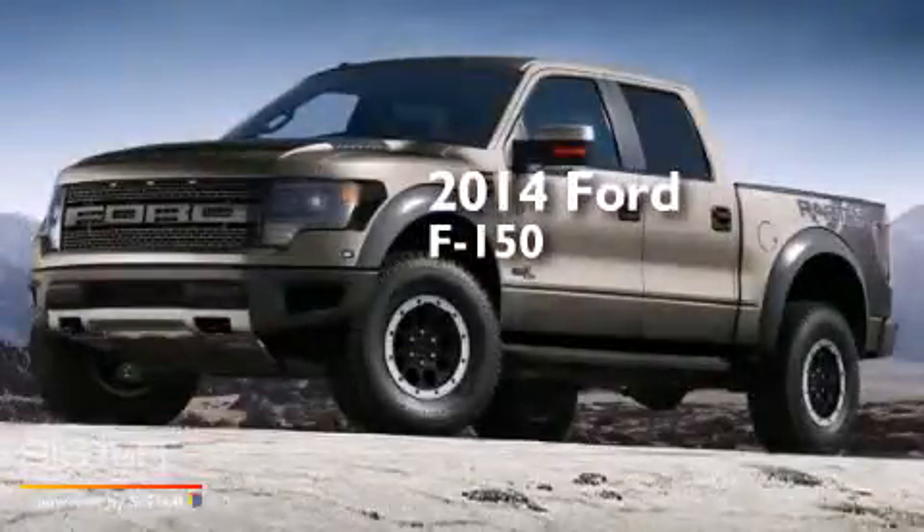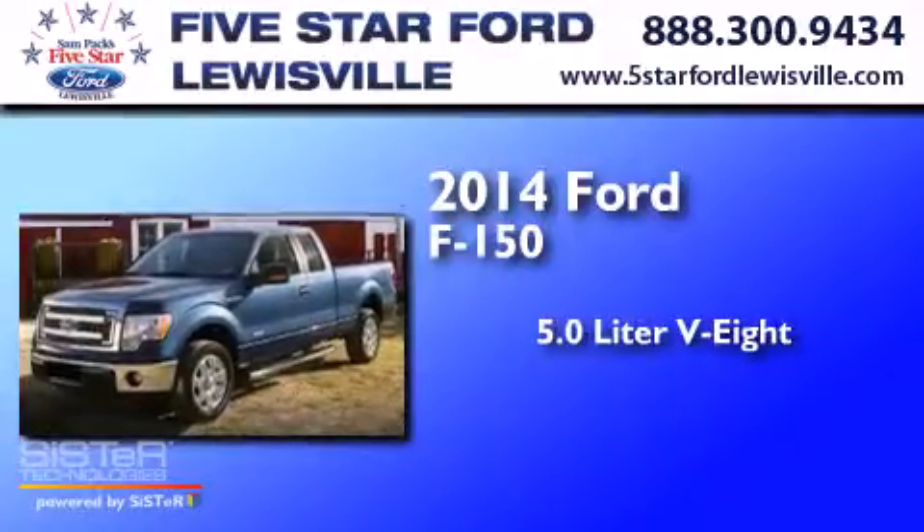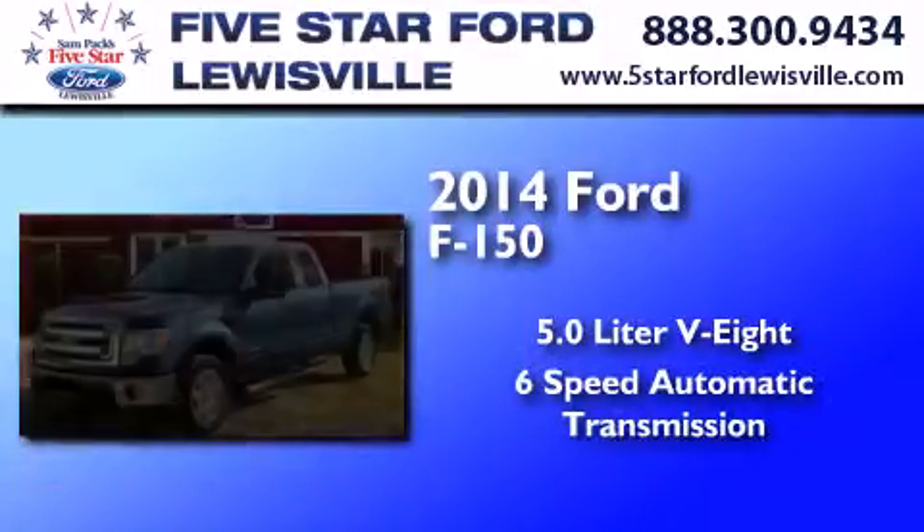This is a 2014 Ford F-150. It has a 5.0-liter, eight-cylinder engine and a six-speed automatic transmission.